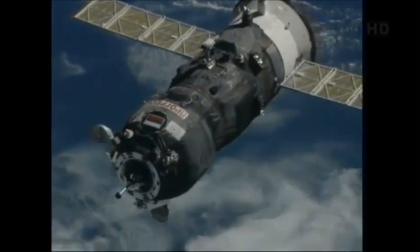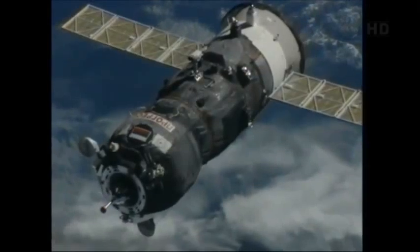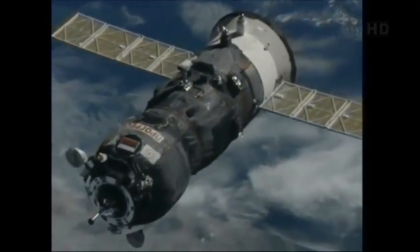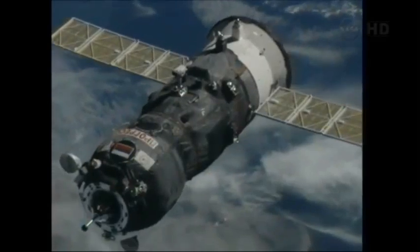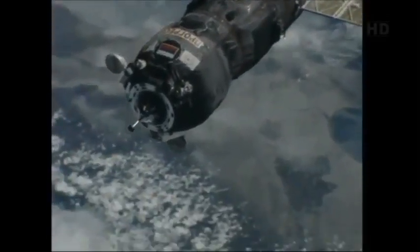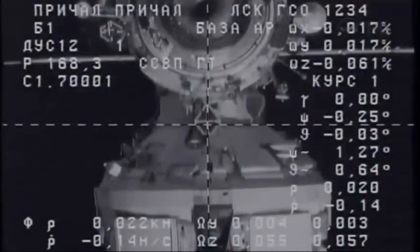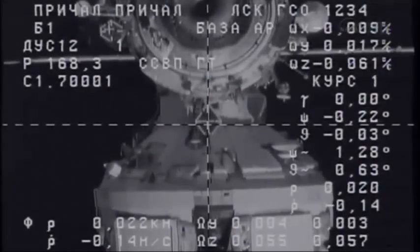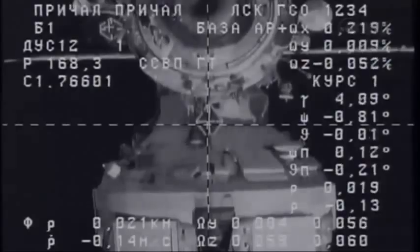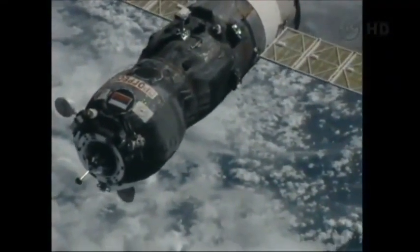The initial contact and capture will be through that docking probe on the near end of the Progress spacecraft. Half a degree. Cross has collected. Now about 80 feet from arrival. Negative 0.13. Target is in the middle. Negative 0.15. Now perfectly aligned with the docking target. We see it just underneath the hatchway of the Pirs docking compartment.